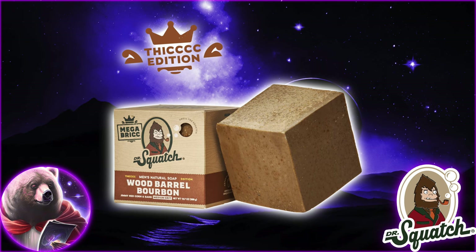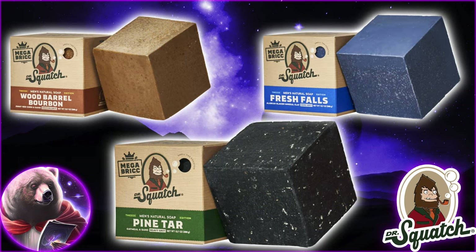For now at least, they come in three classic Squatch flavors: Pine Tar, Wood Barrel Bourbon, and Fresh Falls. Other than the size, I don't believe these differ in any other way from the regular bricks.